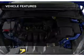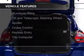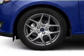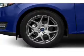The features include internet connectivity, Bluetooth connectivity, digital audio input, steering wheel controls, aluminum rims, a tilt and telescopic steering wheel, a spoiler, cruise control, keyless entry, and a trip computer.